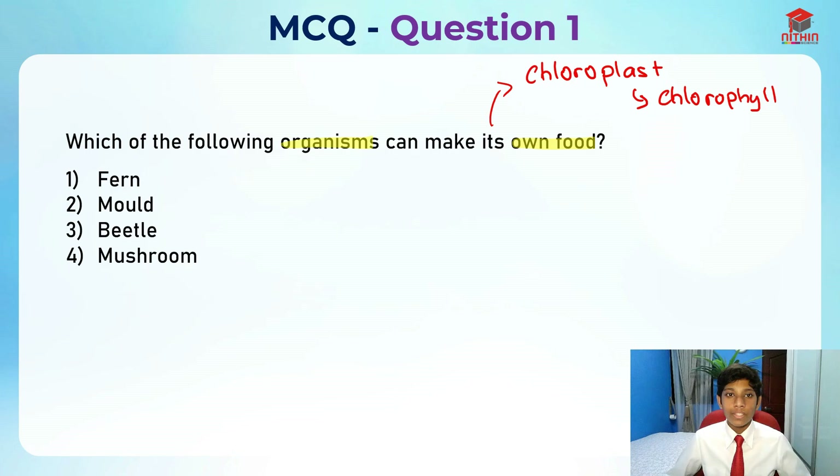You already found out the answer — it's the plant, because most organisms having chlorophyll are basically plants. There are some microorganisms that also have chlorophyll, but let's read the options first and check. Let's read the options.